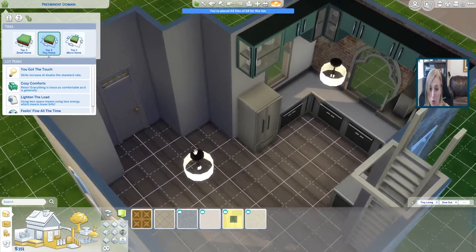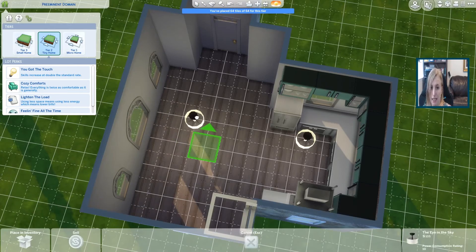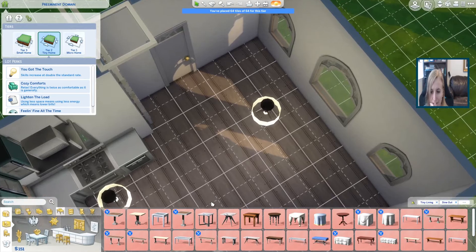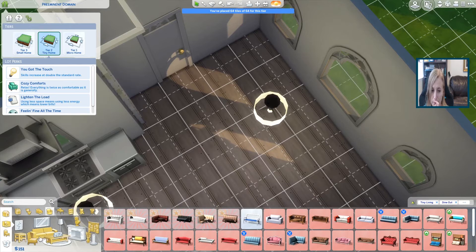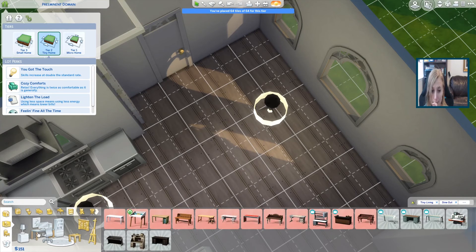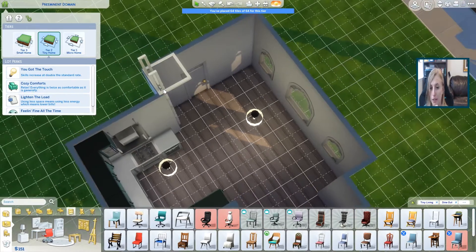Now we have $151 left. Yikes. How much are tables? Oh, we can't even afford a table. Probably can't afford a couch either. How about a desk? Nope, can't afford a desk. So that's pretty much all we can do right now, guys.